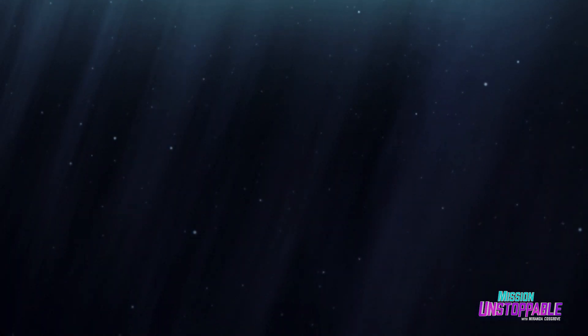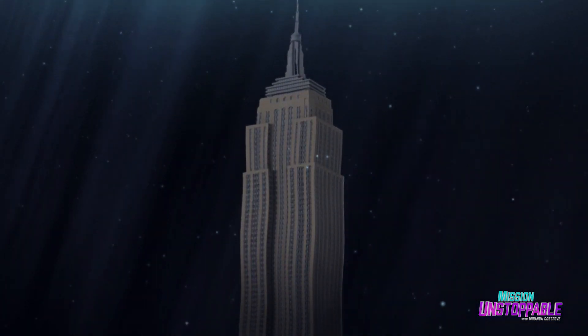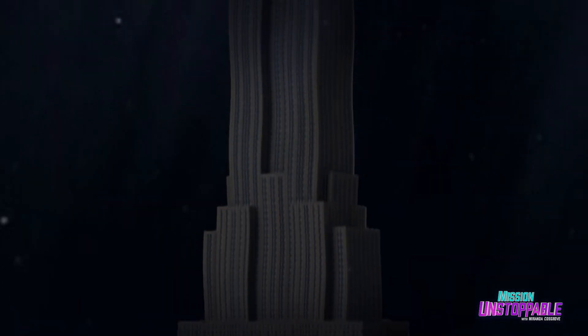It's also dark. At a depth of 600 feet, or half an Empire State Building, sunlight is reduced so much that no photosynthesis can happen. Keep going down to a depth of three Empire State Buildings, and there's no detectable sunlight at all.